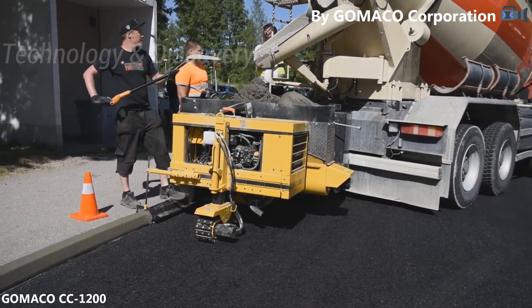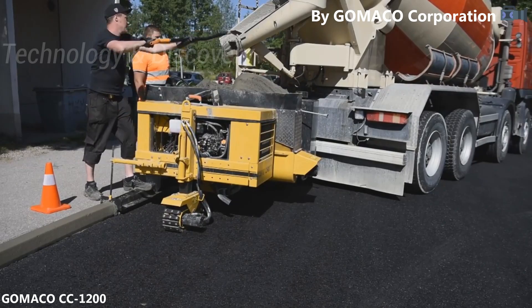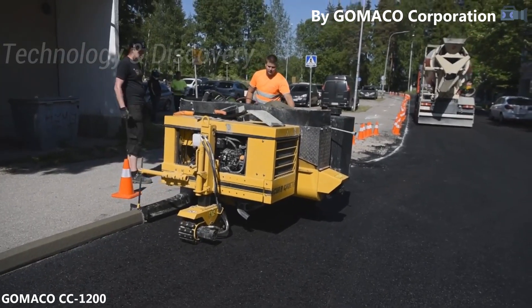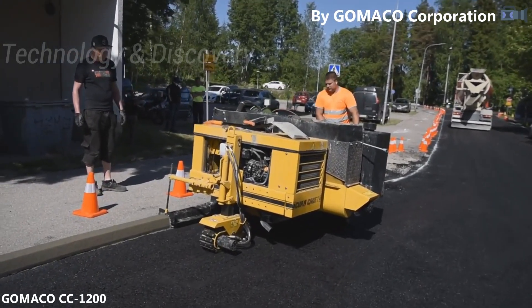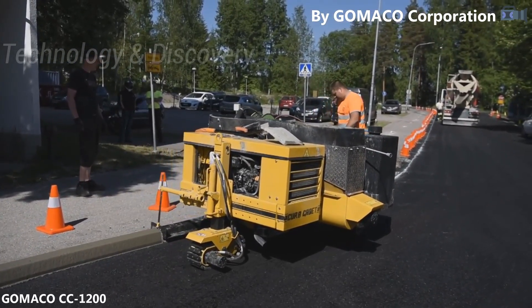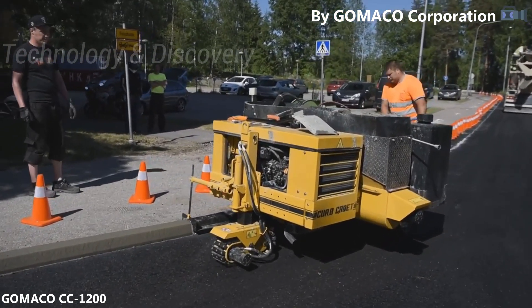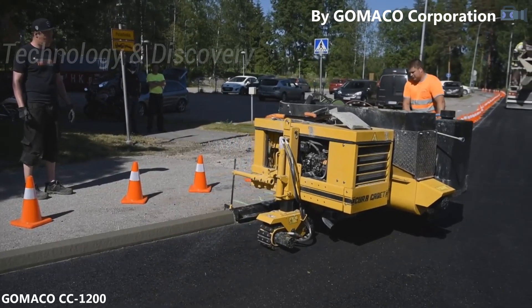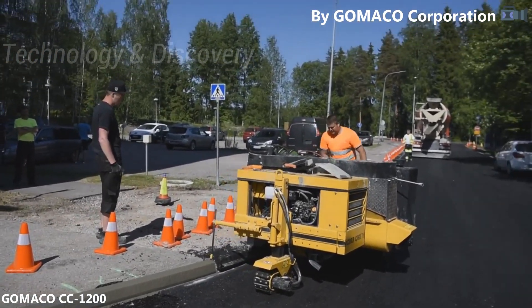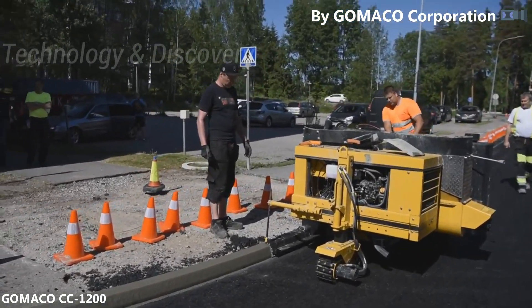3. Gameco CC1200. The vehicle on screen is a slip form machine for constructing a curb. The Gameco CC1200 has specific auxiliary equipment that allows it to press asphalt and concrete curb. Its primary advantage is its capacity to operate even with difficult concrete. It's also compact and appropriate for transport with special loading equipment. For more mobility, the operator has manual control of the front wheel, which is equipped with a tracking system and hydraulic drive. The press molds can be readily swapped, speeding up the production process and allowing the vehicle to be utilized for a variety of activities.